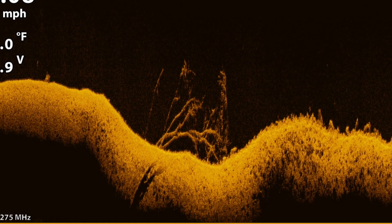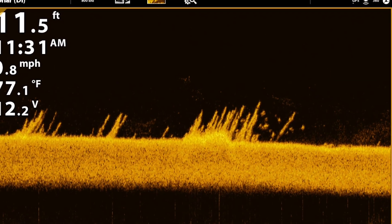Mega imaging's industry-leading resolution, or target separation, means that we can see fish that are holding tight to or buried within cover on our mega down imaging view.